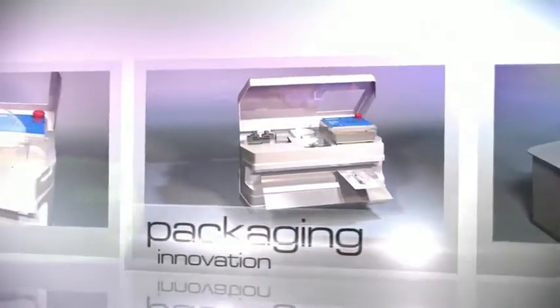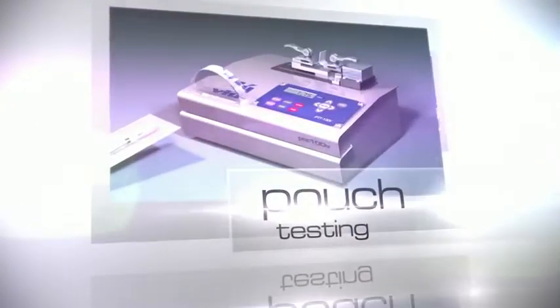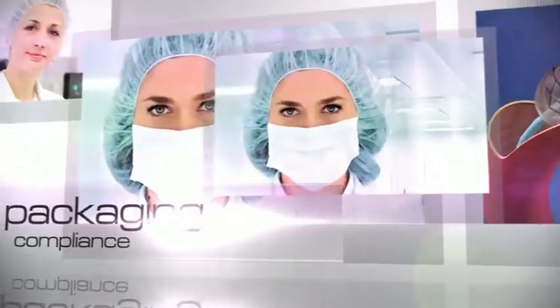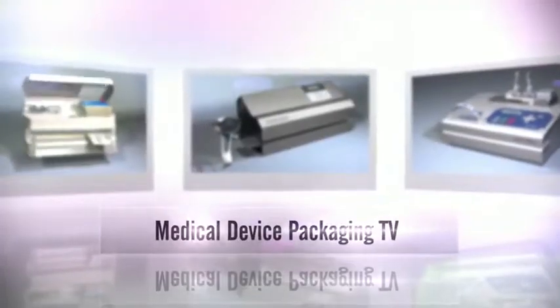Welcome to another edition of Medical Device Packaging TV. This program is brought to you by Vanderstahl Scientific. Join us today as we explore together important issues surrounding sterile and critical packaging. Thank you for tuning in to Medical Device Packaging TV.